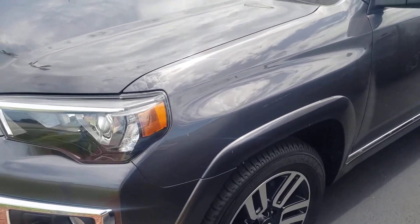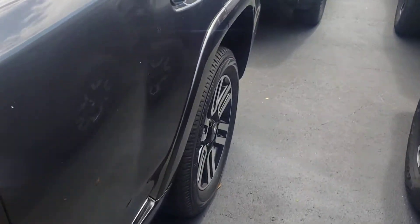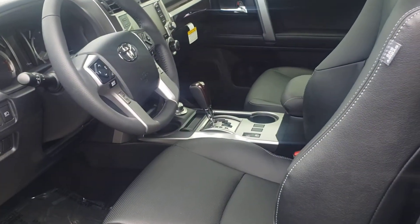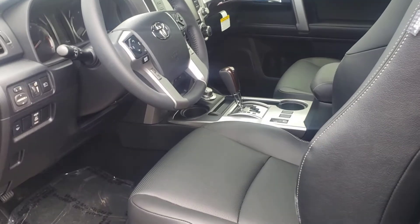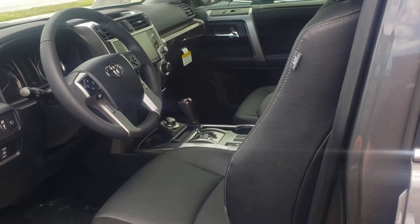This is a Limited right here — gray on the outside with the black interior. You can see leather interior, navigation, backup camera, Apple CarPlay, Android Auto. This is the first year they put the safety features on the 4Runners — never had that before.